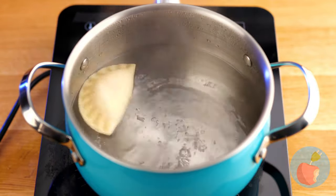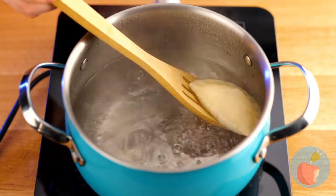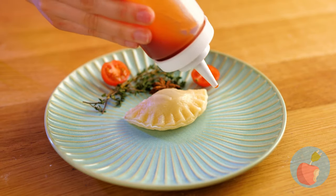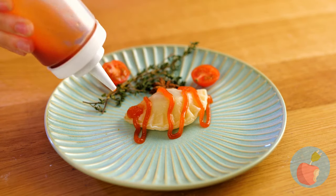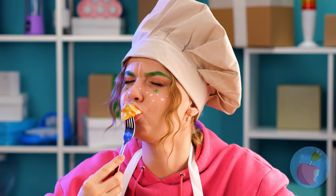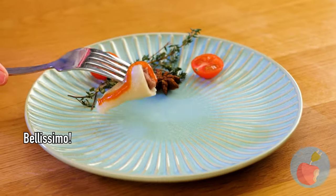That is a lonely little dumpling. She likes it. Think of all the dumplings she could make with that leftover dough.